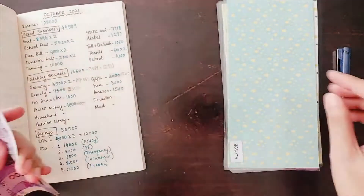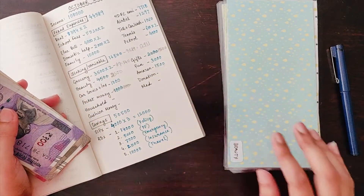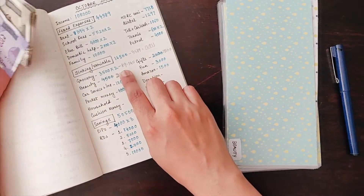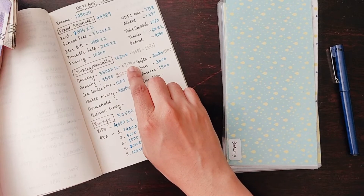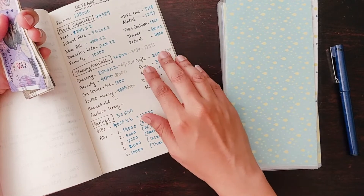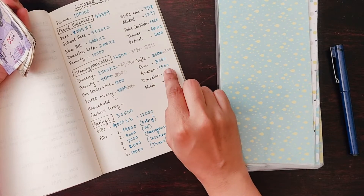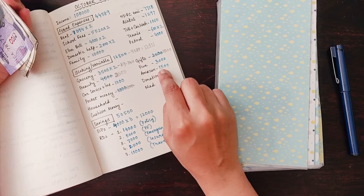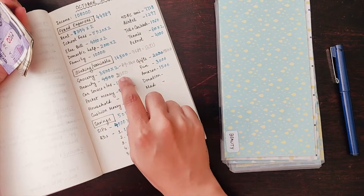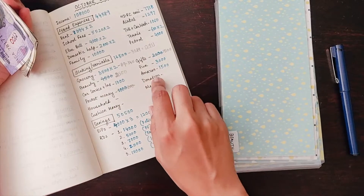For people who are joining me new here, the grocery amount which I keep around 3411 I won't be stuffing because I usually use cash. For online stuff and gifts I have already used the fun money. I will be stuffing Amazon — I have already used that for online purchases. Car services and insurance I will be stuffing, beauty I will be stuffing. This is what I have allotted this month.